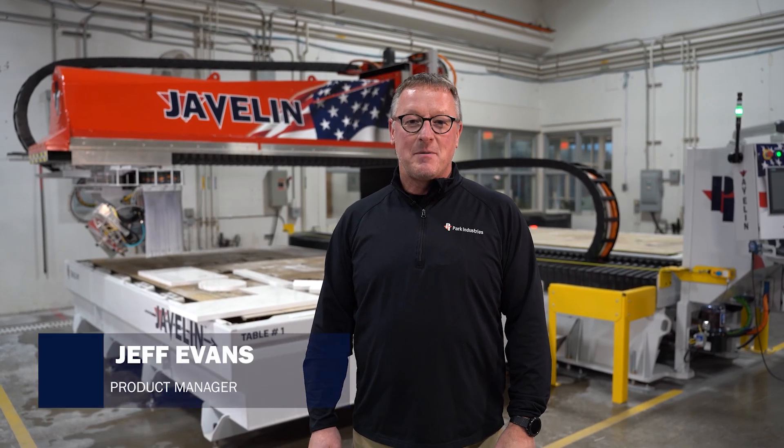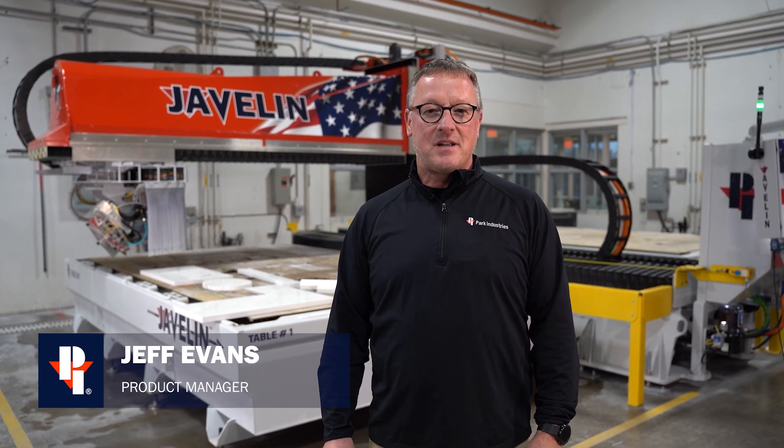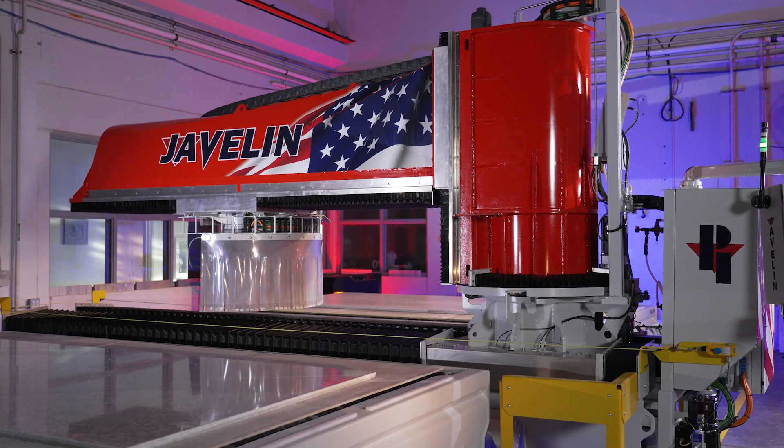Hey everybody, my name is Jeff Evans. I'm a product manager at Park Industries. The purpose of today's video is to build confidence in the design, the speed, and the accuracy of what we designed in the Javelin you see behind me today.